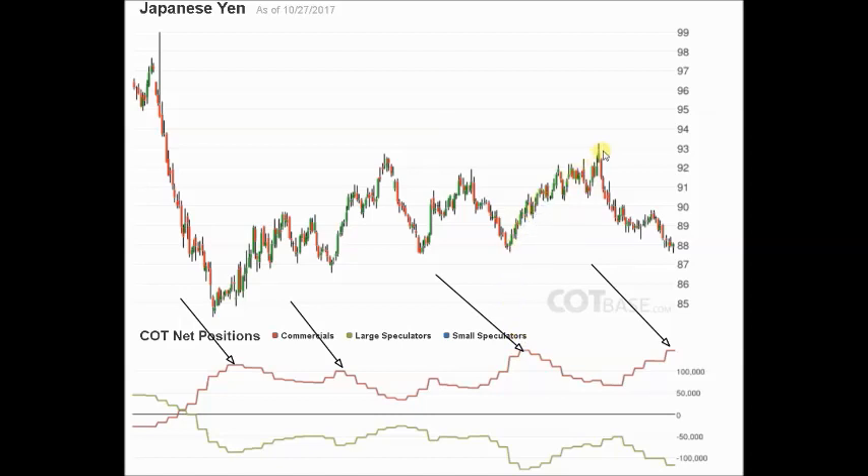Over here there's another nice bottom in favor of the commercials; speculators again caught heavy net short and up we go. Now over here prices are steadying and commercials are nearly as long as they were on that previous nice move up. Are we going to get a nice move up in favor of the commercials back to that level? I think possibly we might. So let's go and have a look at the charts, putting them the right way around to USD/JPY — starting with the weekly chart first.